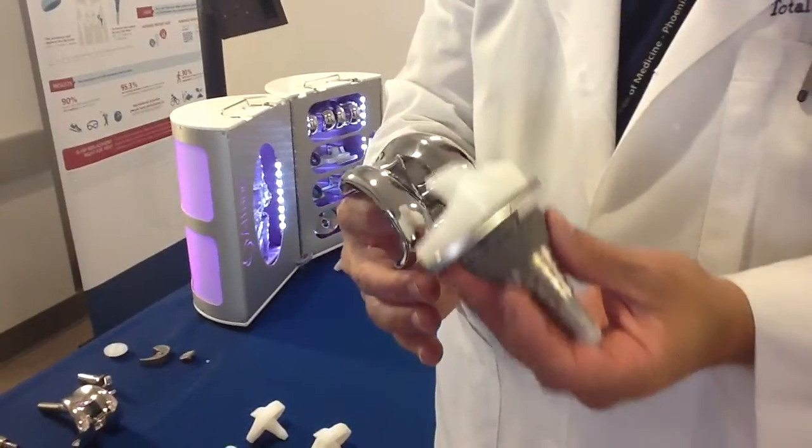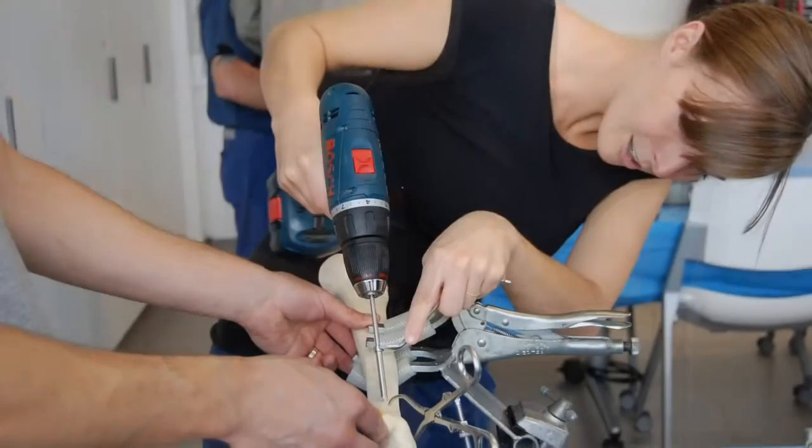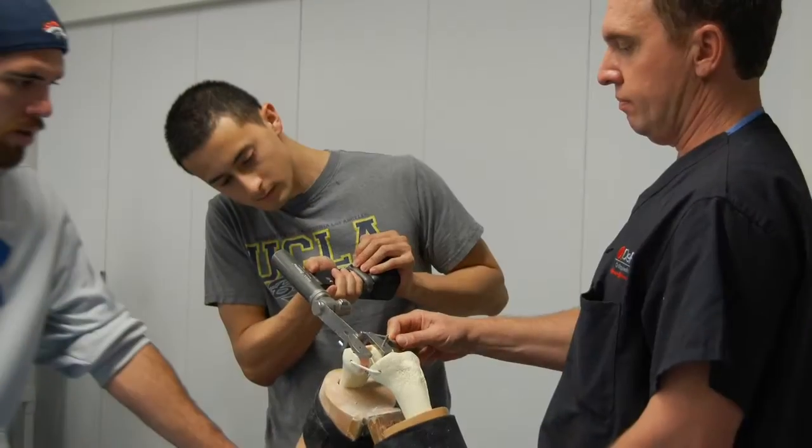We've arranged this extraordinary event where medical students will have a chance to simulate orthopedic surgery here in the Simulation Center. We're doing a total knee replacement on sawbones here in this room, and trauma applications and fixation of multiple fractures in the trauma room next door. This will help students who may be taking orthopedic electives in the future, and all students who will be in the operating room will get an experience of what it's like to be in the OR.